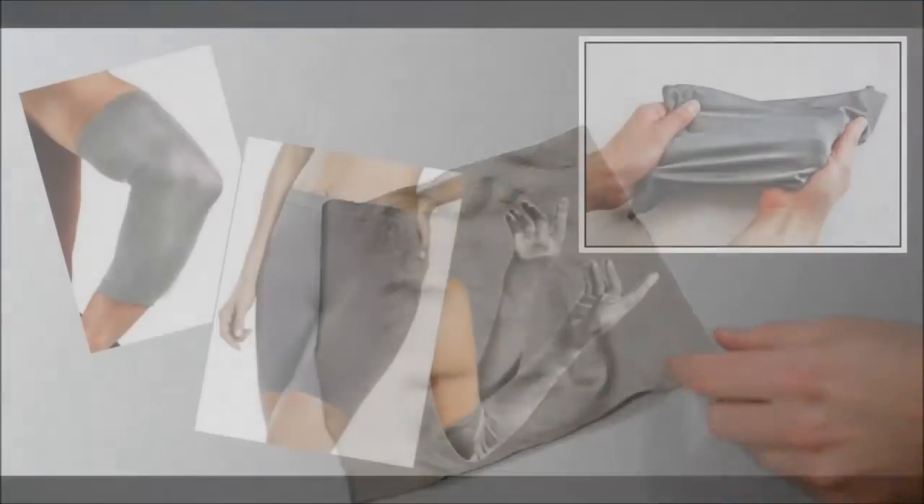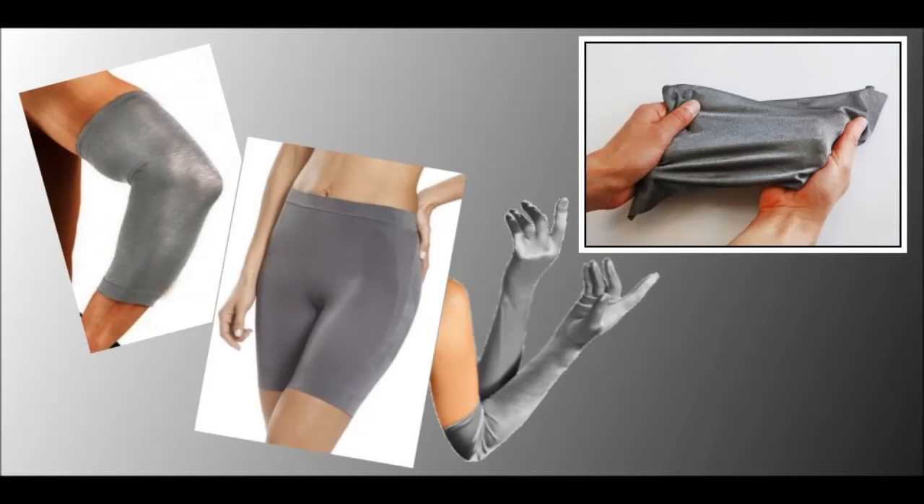A great material for electrode contacts, stretchy hats, socks, gloves, or other garments. Good RF shielding, too.